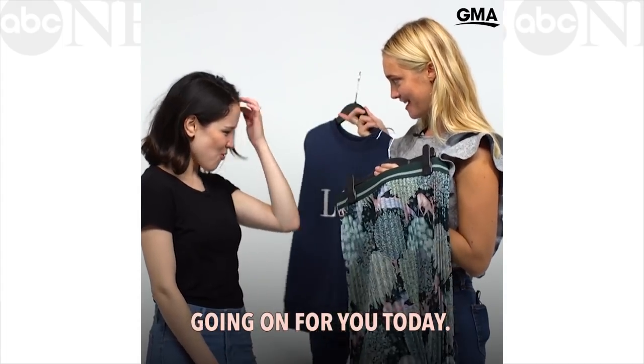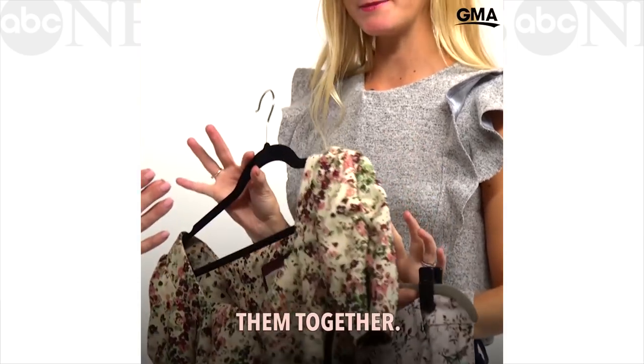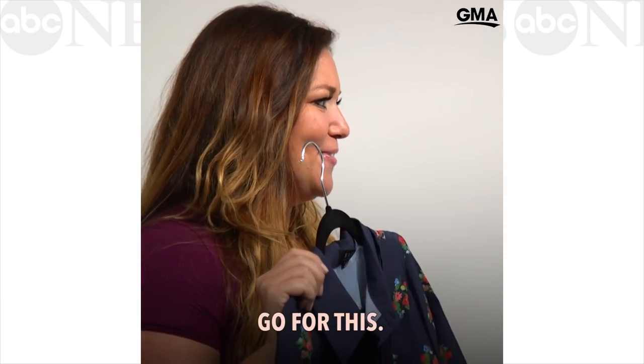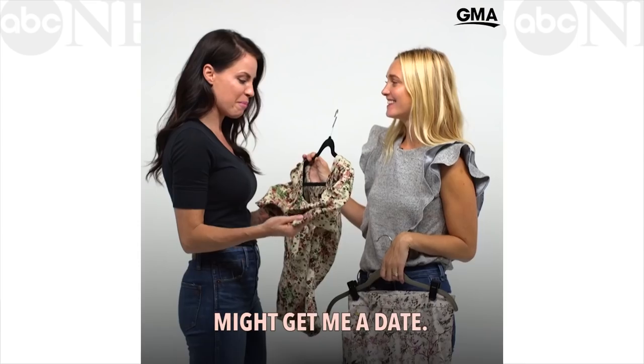So this is what I have going on for you today. There's a little leather for you — these are the two pieces that I love the most for you. We're not wearing them together, don't get scared. I'm so excited to try this out. I think I would definitely go for this. I love the pants. I love that style but I'm a single lady out on the town and I feel like this top might get me a date.